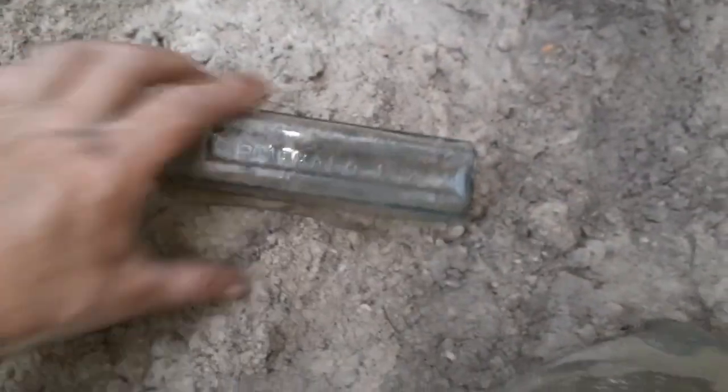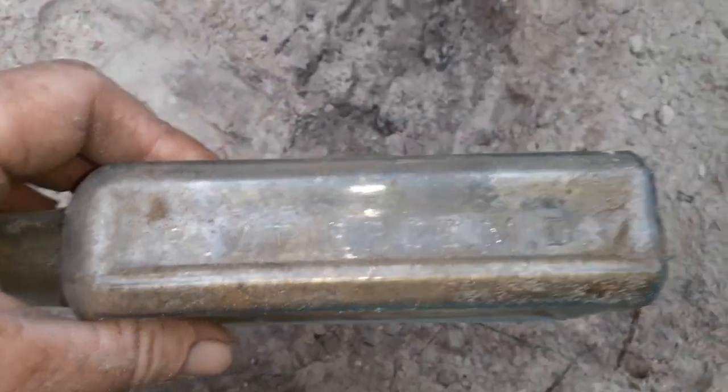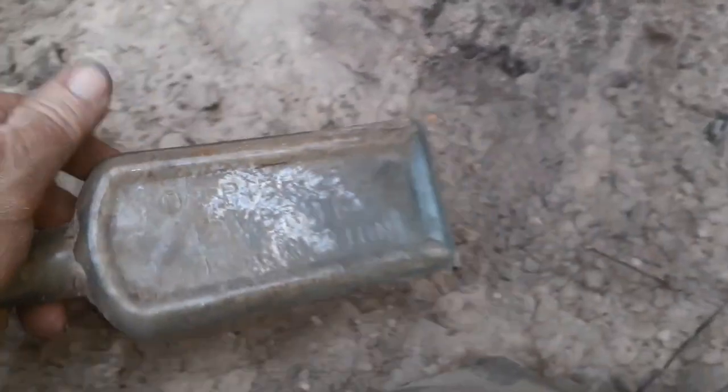Alright guys, it says something on the sides here too — it says Buffalo, New York on that side, and R.V. Pierce MD on that side. Unbelievable. Been a long time coming, glad to be back in the game.